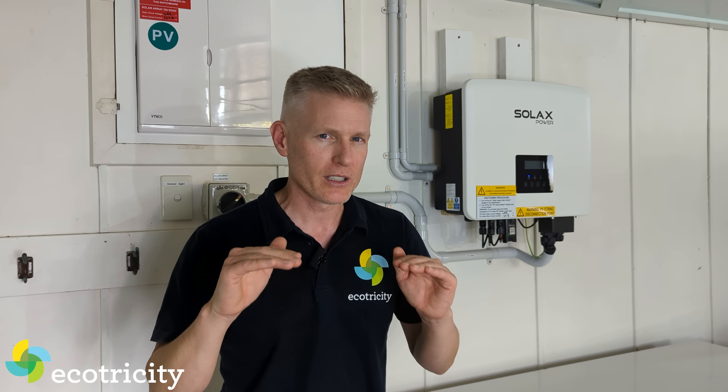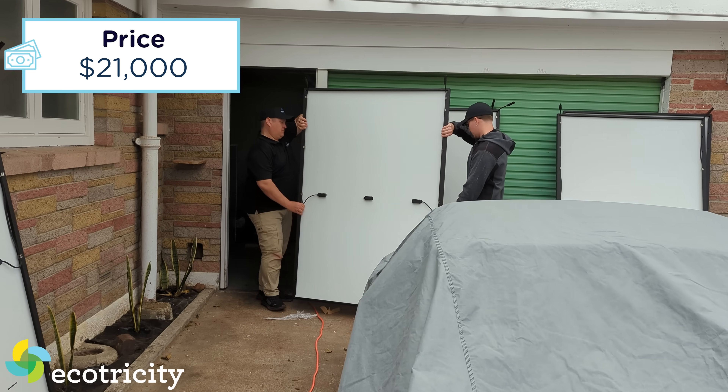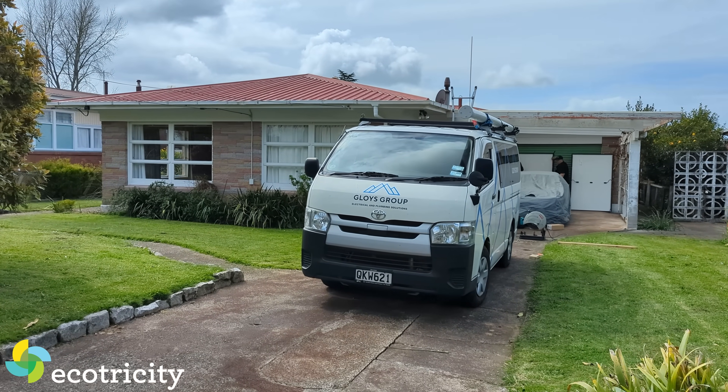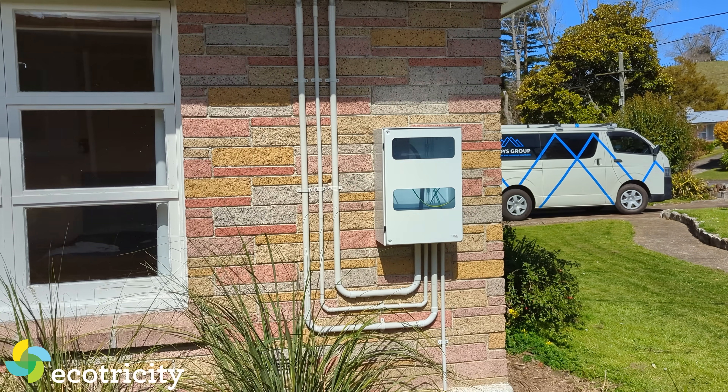That's meant the install price has come down a little bit. It's $21,000 for my install. That did cost a little more than expected at first, largely because I had to move my power meter from the inside all the way to the outside. This is a requirement of the local lines company — they dictated I had to do that. It added about two grand to the install.